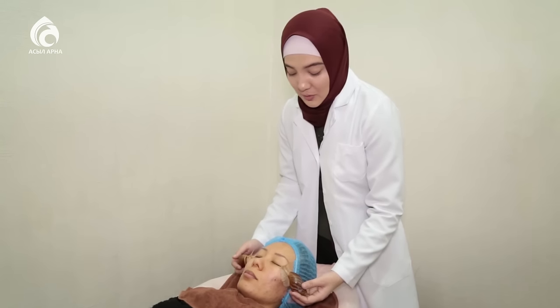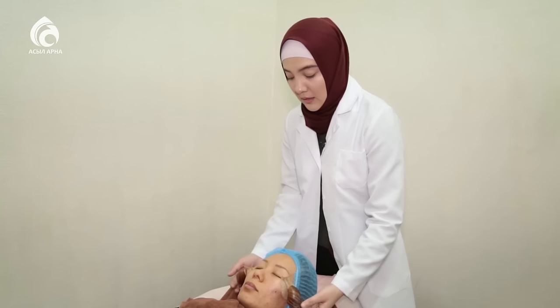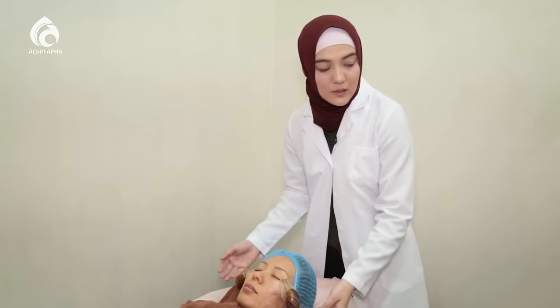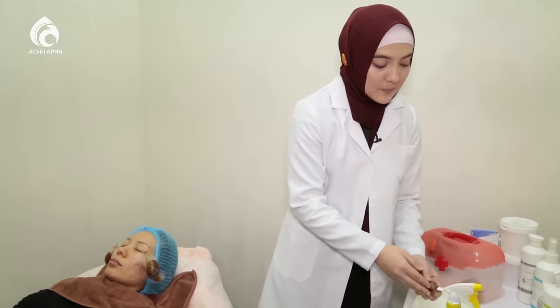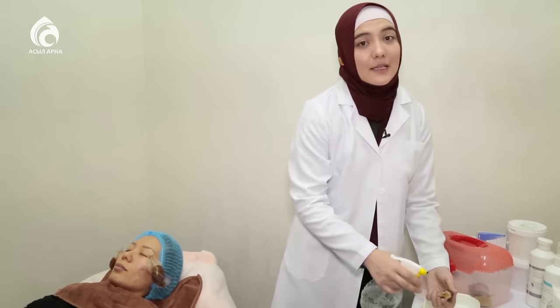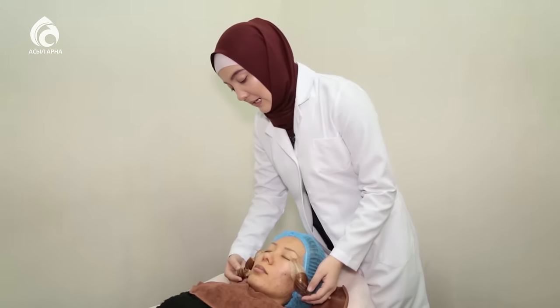Ұлулар негізінен бауырымен жорғалаушы жәндіктердің қатарына жатады. Бұлардың түрлері өте көп; косметологияда қолданылатын түрі ұлудың «Ахатина» деп аталады. Туылған жерлері — Африка.